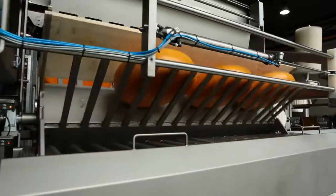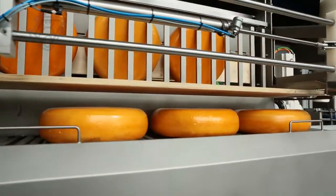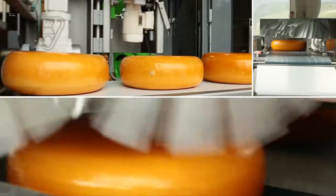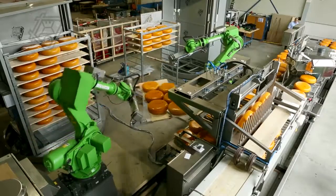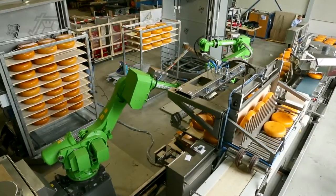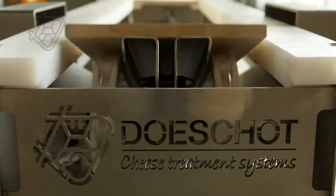Nevertheless, switching boxes, cleaning boards, coating and banding cheeses are also still possible. Plus, the cheese can be weighed during entry and exit. All this can be flexibly configured, and thanks to this design, the system can be adjusted to meet the required function, without use of any tools.